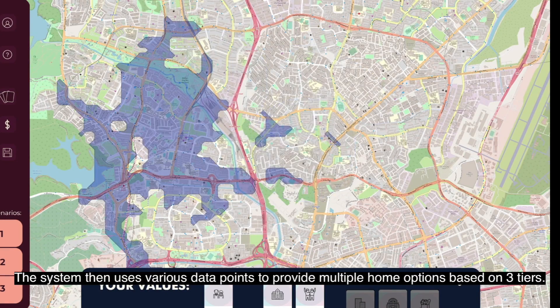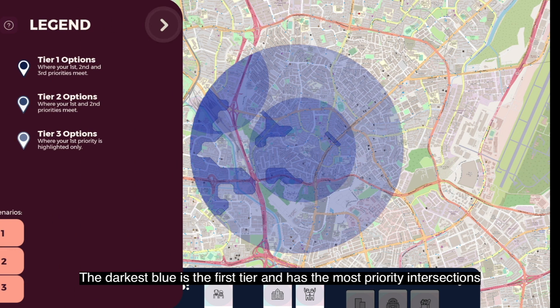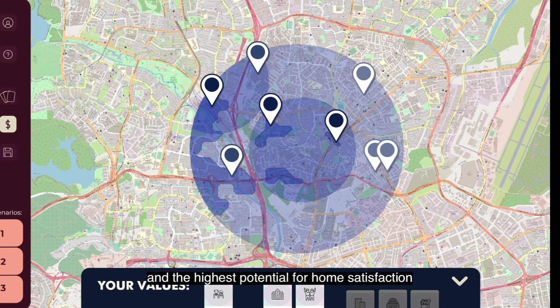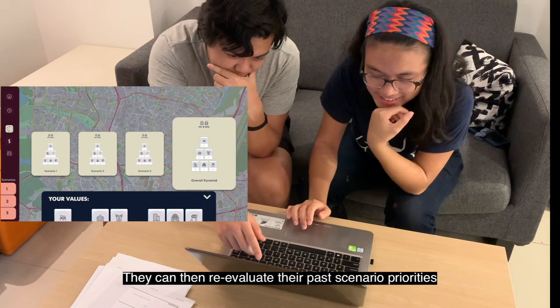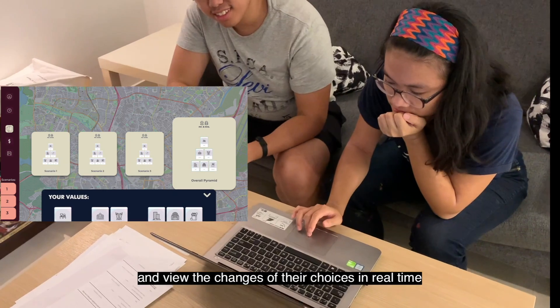The system then uses various data points to provide multiple home options based on three tiers. The darkest blue is the first tier and has the most priority intersections and the highest potential for home satisfaction. They can then re-evaluate their past scenario priorities and view the changes of their choices in real time.